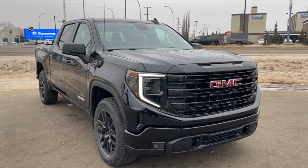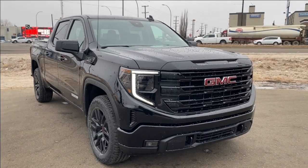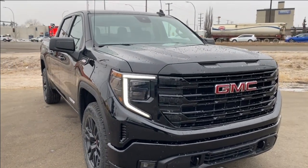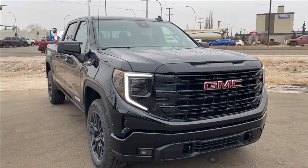Welcome to Wolf GMC Buick. Today we're going to be taking a look at a new 2024 GMC Sierra 1500 Elevation in Onyx Black paint with a jet black interior. Under the hood you have a 3.0-liter Duramax turbo diesel engine paired with a 10-speed automatic transmission.